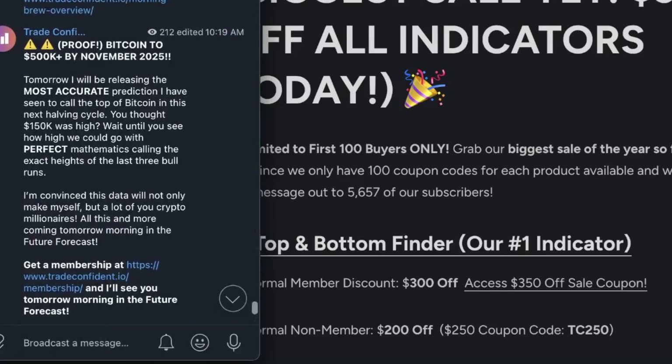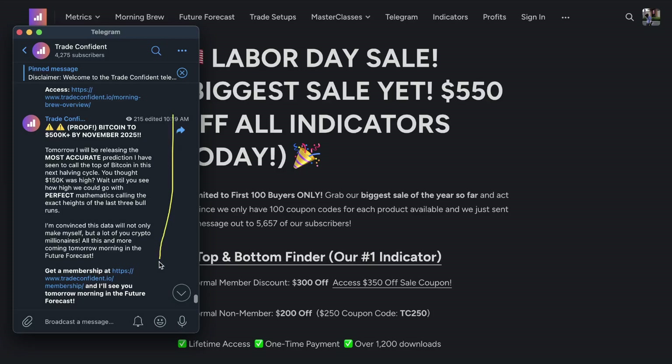And on top of that, tomorrow's future forecast is going to be insane. We have some possible proof that Bitcoin is going to hit over $500,000 by November of 2025. Travis is convinced that this data will not only make him, but also a lot of you, crypto millionaires. All this and more coming tomorrow morning in the future forecast. This is members-only content, so you're going to want to grab a membership at the links in the description below.